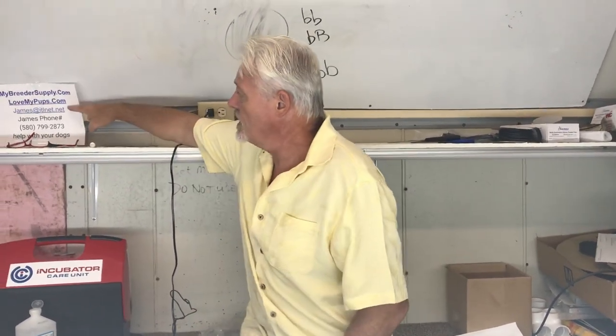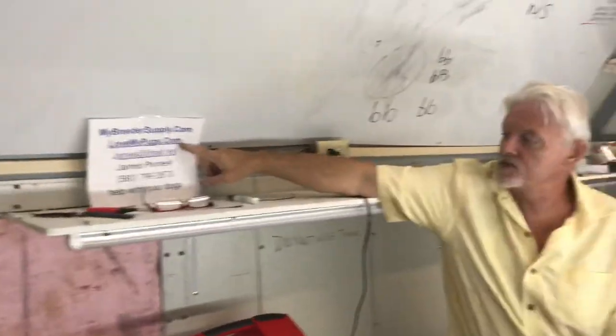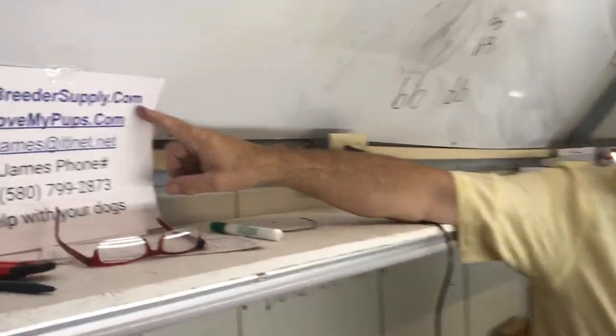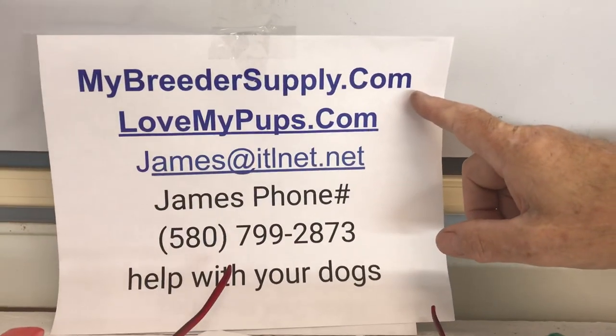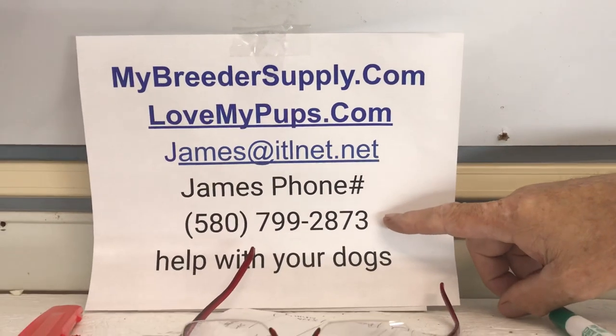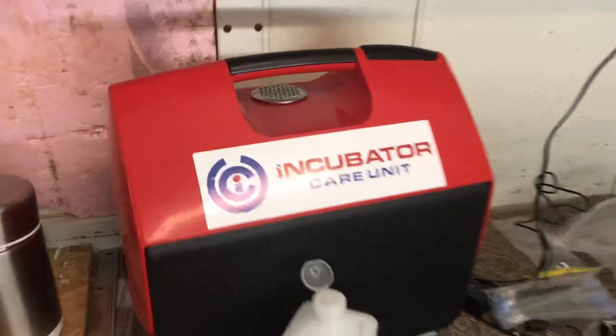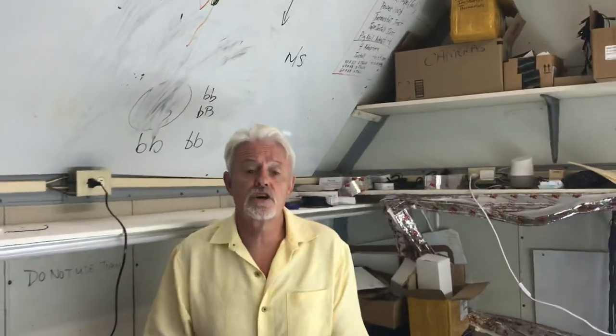If you've got questions, you can email us, phone us, or go to our website to look at our studs or buy products like our heated whelping system, shipping containers, and puppy kits. We are about to build some new kennels because we're moving. I'll put the plans up and do a whole video on that — I've got about 15 years of experience building kennels and I've gotten better every time.